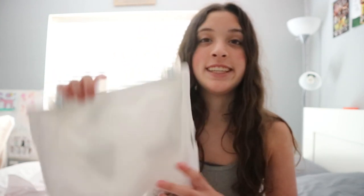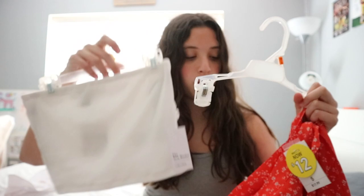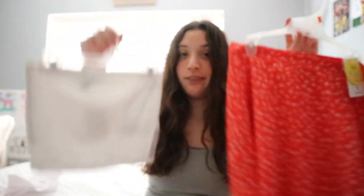The next thing I got is just this plain tube top, just for like layering and stuff like that. I thought these two looked really cute together.